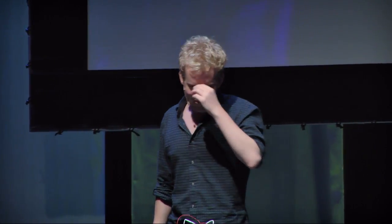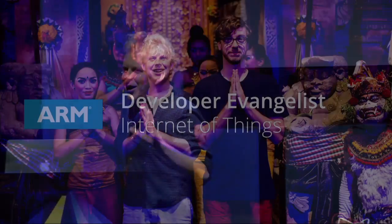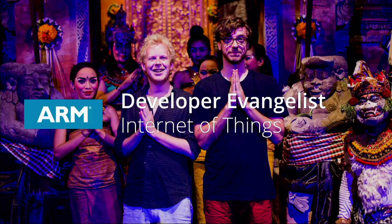So when I proposed this to Thomas — this was me and Thomas in Bali earlier this year — Thomas said it's fine if you come back, but you need to bring lasers. So what we have in front of here are four lasers that we're going to utilize later in this talk, and hopefully have something for you to take home as well.